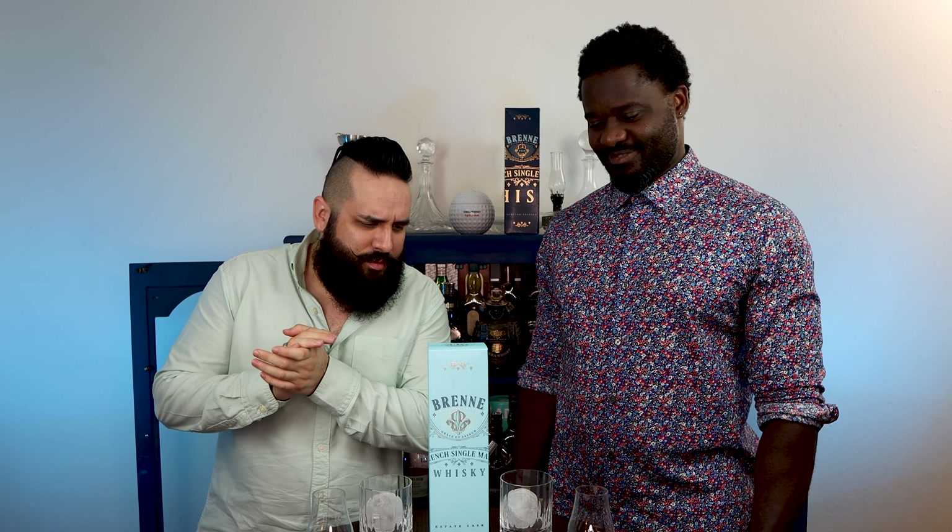Welcome guys, I'm Al. And I'm Pierre. And this is the Call to Whiskey. Today we're talking about French Whiskey Day.